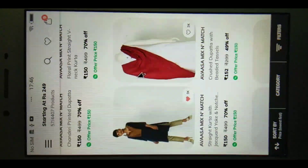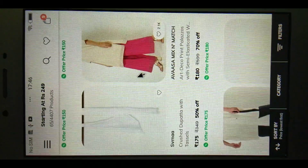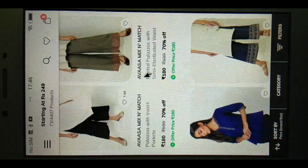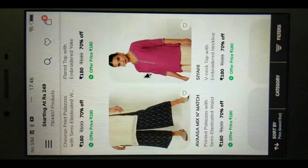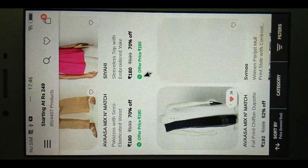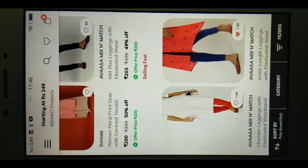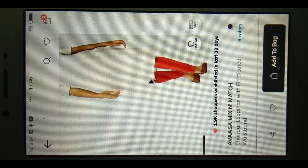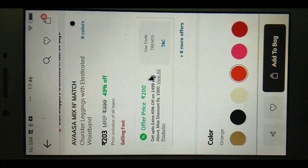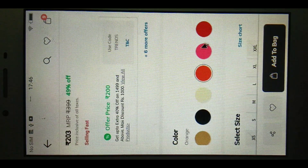The blue shirt display — you can see the blue shirt, drag and view. Here is the blue shirt, here are the black shirts. I am going to show you the price.